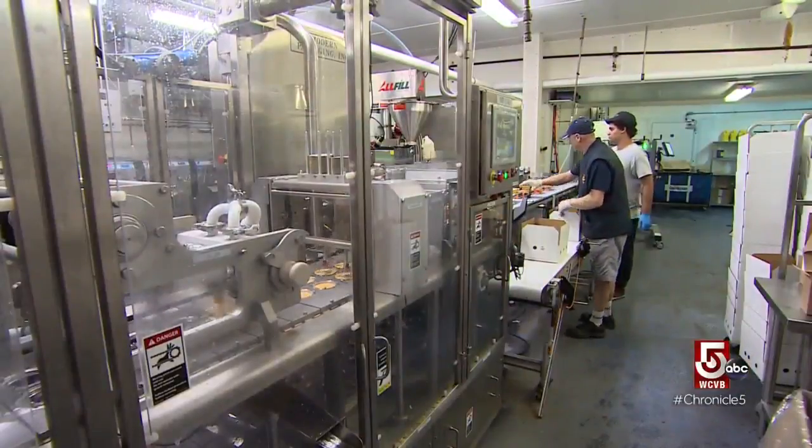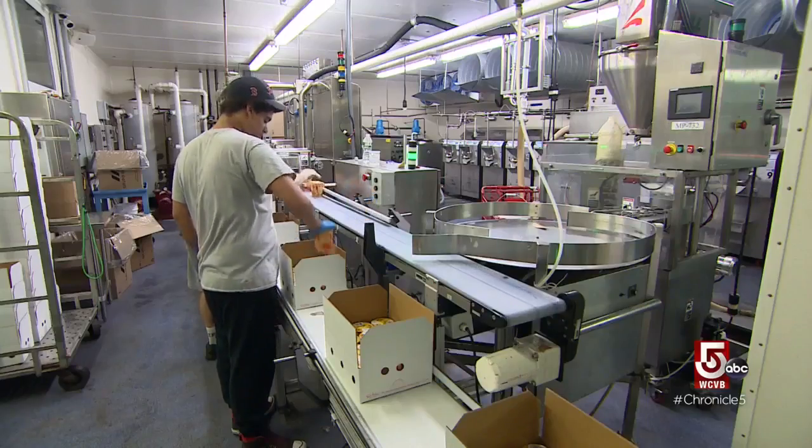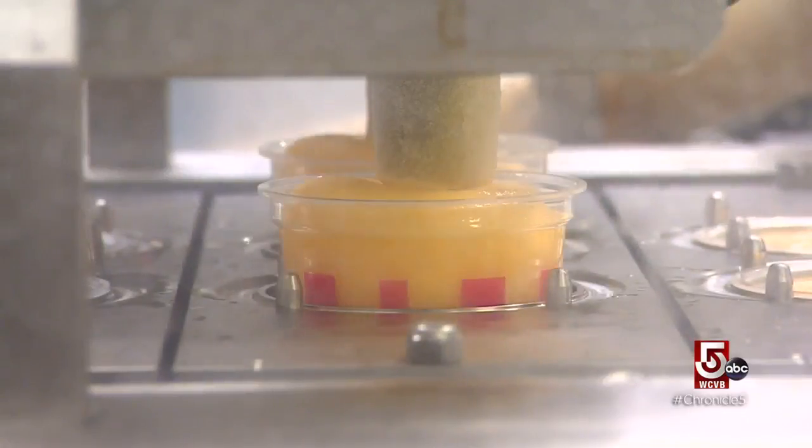I said to myself, every person loves slush — why can't I just reach them all? How do I get to them? The answer: wholesale. Today, the same Richie's Italian Ice sold at the original Everett store is found in supermarket freezers throughout New England.